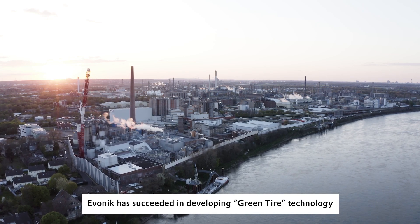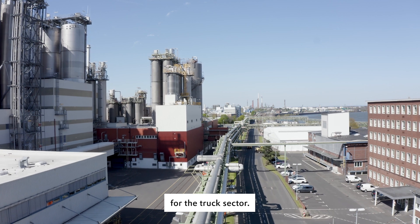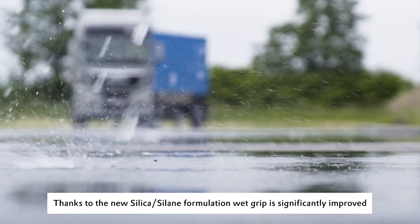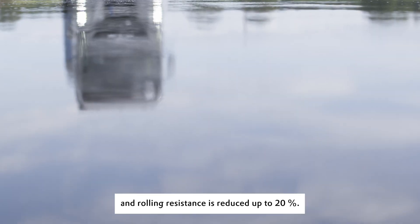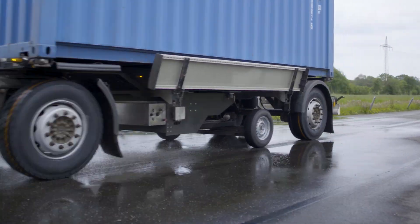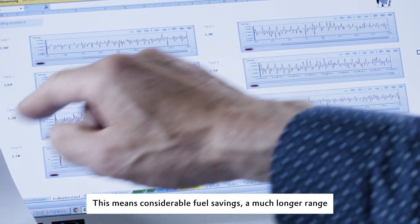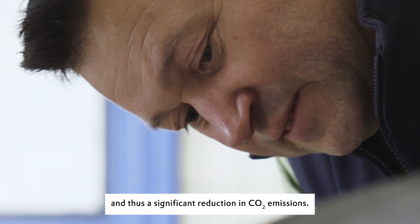Evonik has succeeded in developing green tire technology for the truck sector. Thanks to the new silica-silane formulation, wet grip is significantly improved and rolling resistance is reduced up to 20%. This means considerable fuel savings, a much longer range, and thus a significant reduction in CO2 emissions.